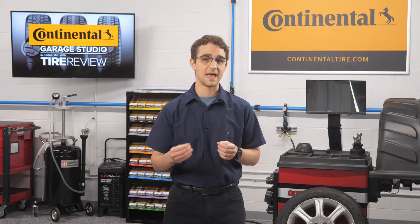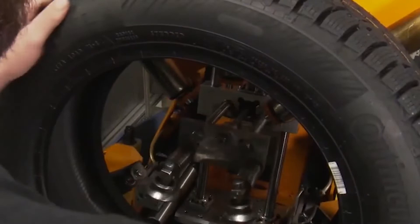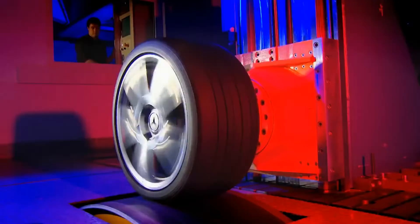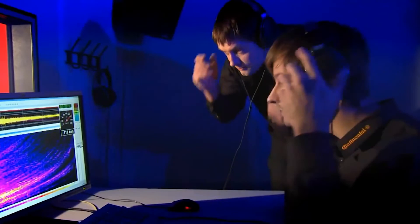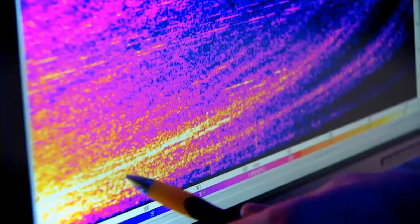Tire designers use many tools to find gains in tread life as well as other areas of performance, like tire grip or a quiet ride. Advanced compounding techniques yield tread compounds that provide increased wear resistance, lower rolling resistance, and increased grip in wet, dry, and snow conditions. Newer test methodologies and equipment allow engineers to better understand how the tire deflects as it rolls down the road, so they can make subtle design changes to reduce uneven strain, gaining more traction and wear life.